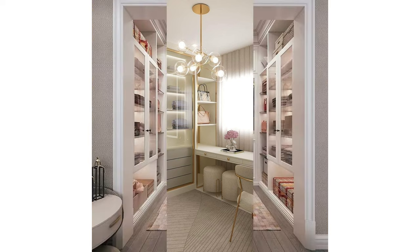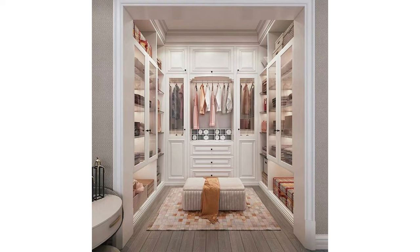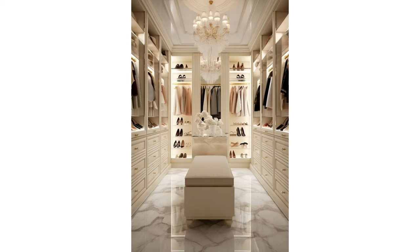To get the look of a built-in custom dressing room for less, consider the details. This vanity table is wrapped in the same base molding as the walls and painted the same color, making the space look custom. Sconces framing the mirror cement the sense of glamour.